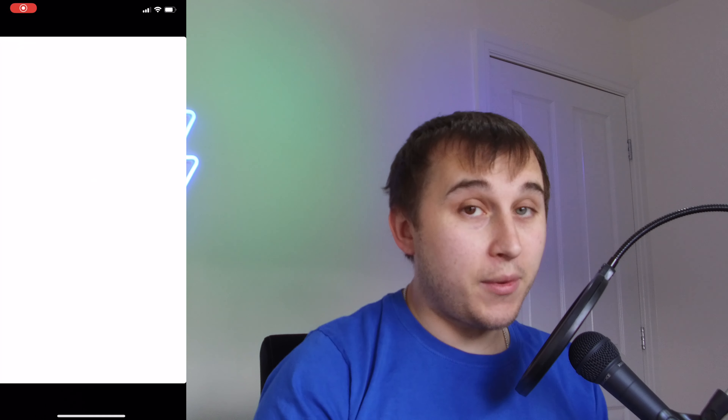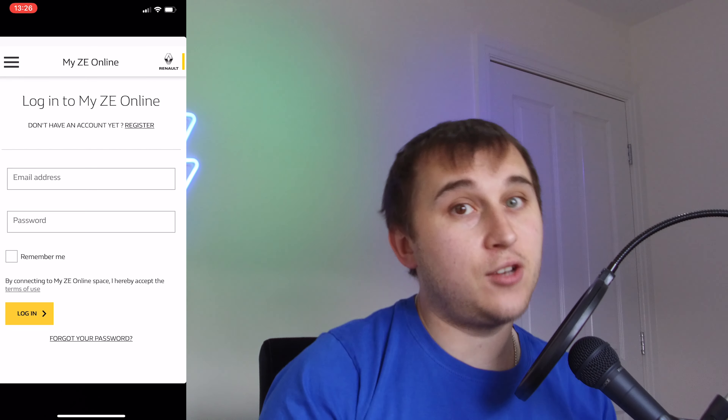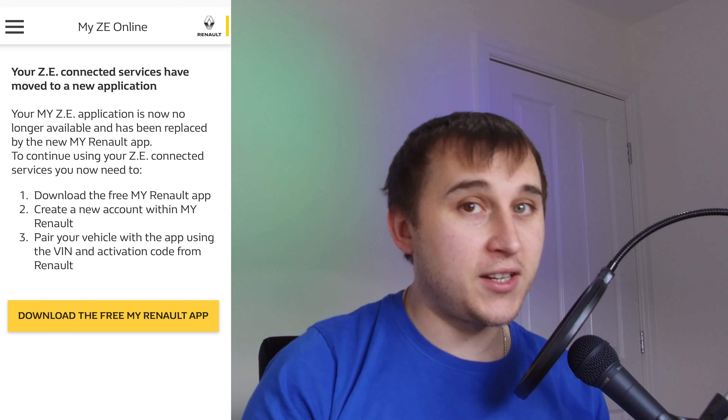Renault have updated the app. If you try and use the old Renault ZE app, you'll get a notification saying it doesn't work and you need to download the new app. There's a button you can press and it should find it straight away. But if you try and search for it on the iOS store or Google Play store, Renault have annoyingly not named it correctly. The app is actually called My Renault.